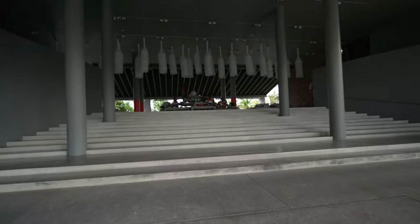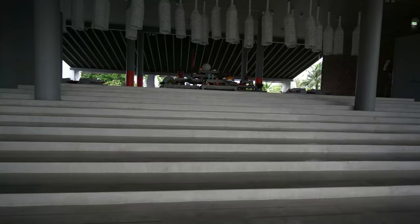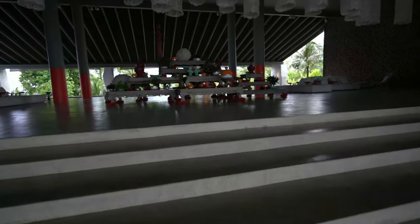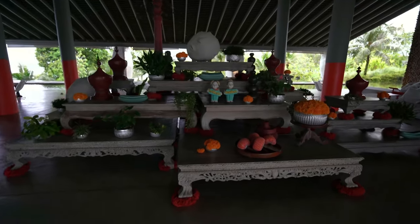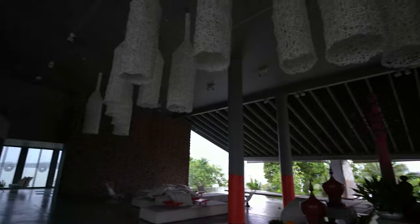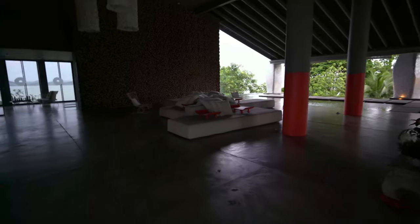We go into the lobby and climb up these stairs. There's a nice decorative element here — I'm sure it has some cultural significance but I'm not sure what it is. It's beautiful though. These things are normally lit up but since I'm here early in the morning they are not.